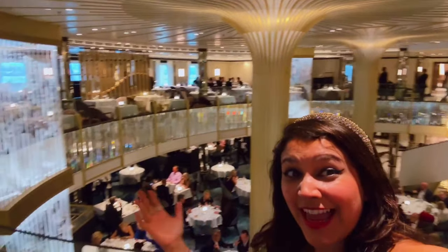Tonight we've got dinner in the Britannia Restaurant, and it is absolutely beautiful. Check out how fabulous and art deco this is — so gorgeous. I'm going to show you around.